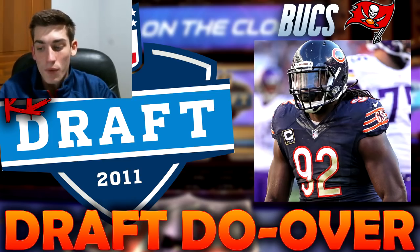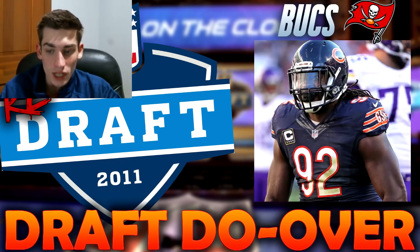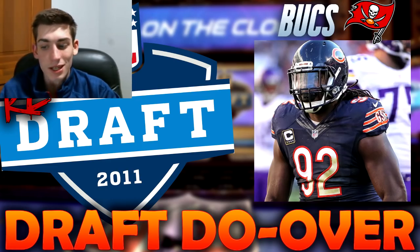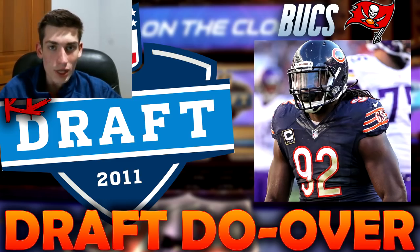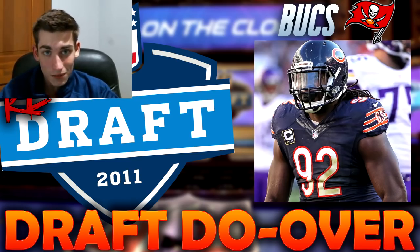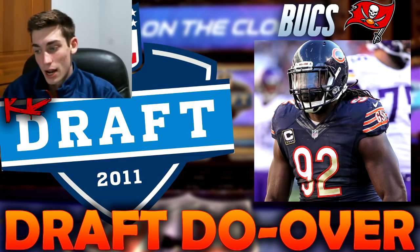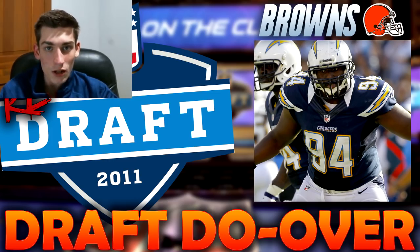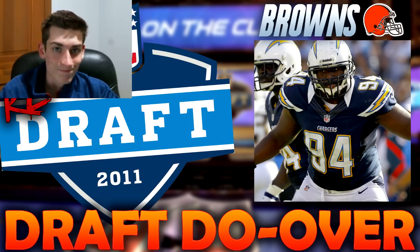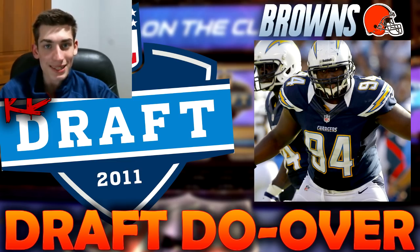With the 21st pick, the Browns — after trading down with the Falcons and the Chiefs — would select Phil Taylor, a nose tackle out of Baylor. He never evolved into a great player, and the Browns regret taking him in the first round as part of a long history of poor first-round picks. So in the redraft, I have the Cleveland Browns selecting Corey Liuget, defensive lineman out of Illinois — a solid, underrated player, a little bit better than Phil Taylor.